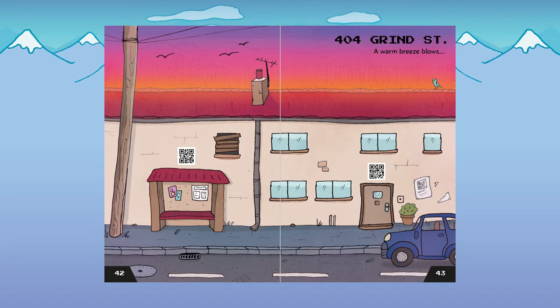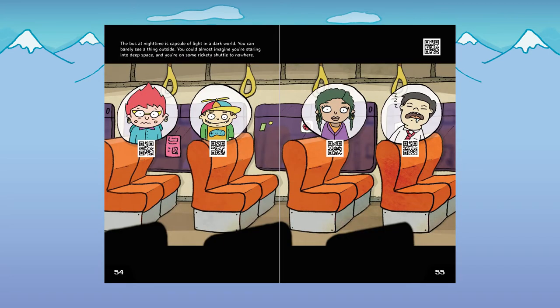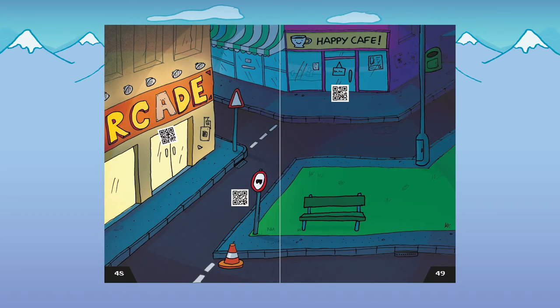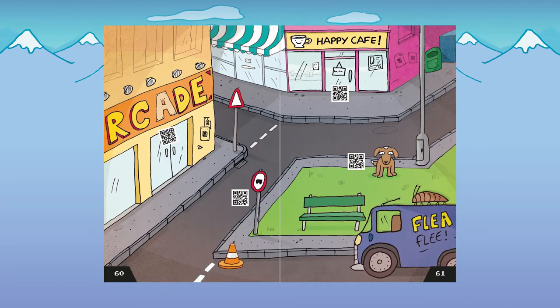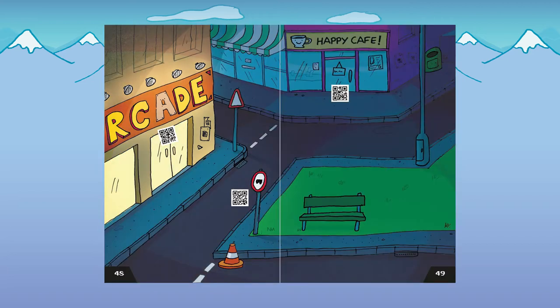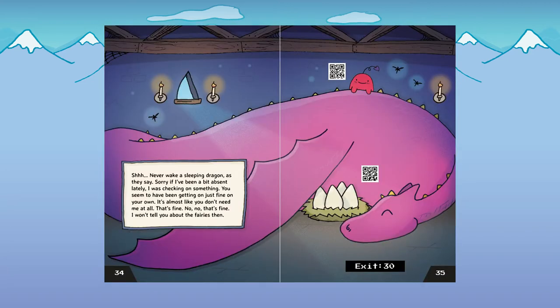One of my favourite sections is where you can get on a bus and go to the town. Maybe it's night time in the book, but if you did it half an hour later in real life it would be day time — scanning the same QR codes, but it knows which page to send you to based on the time. It actually switches between day and night every half hour. I want every page to almost offer you something new.